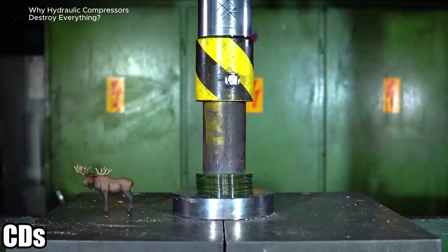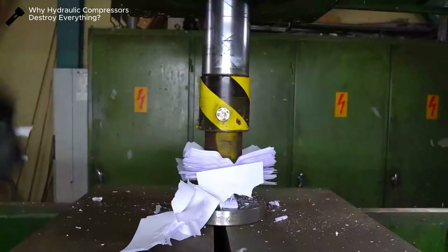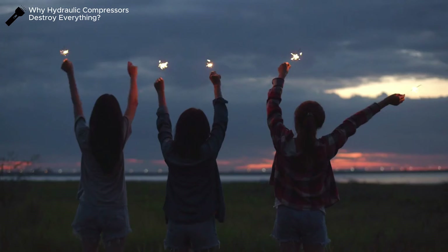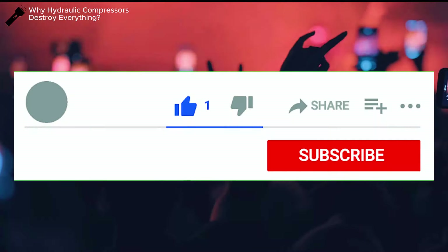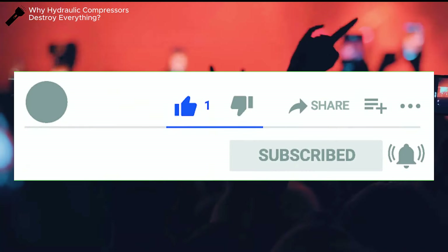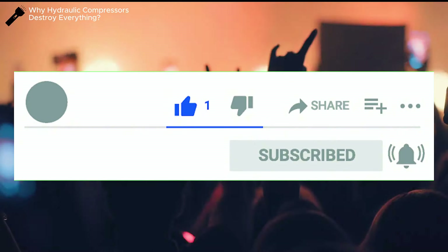Hopefully this video helps you understand a little more about hydraulic systems and their practical applications in life. If you find this video useful, remember to click the like button to let us know. Don't forget to subscribe to the channel and ring the bell to become smarter every day. Goodbye and see you soon!